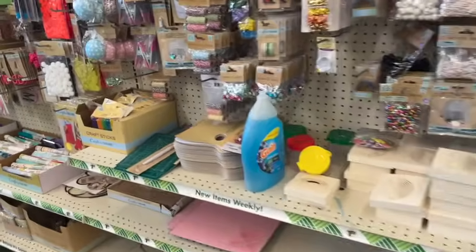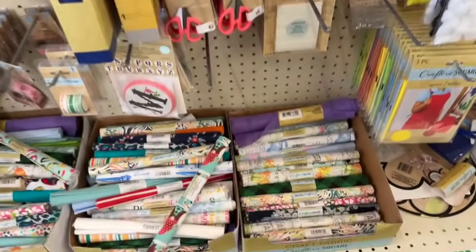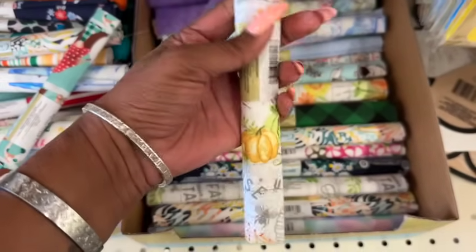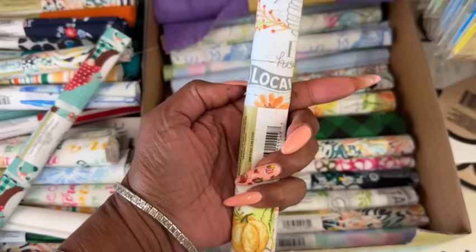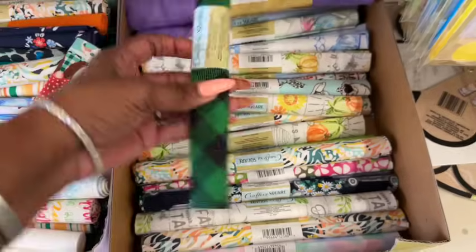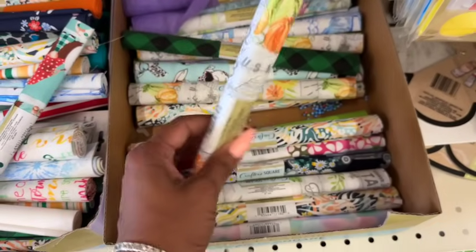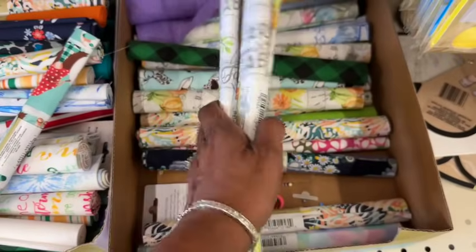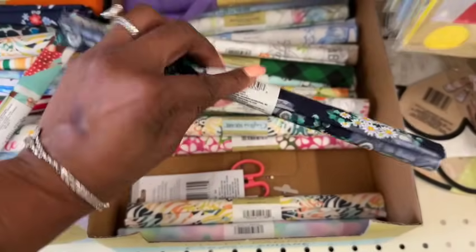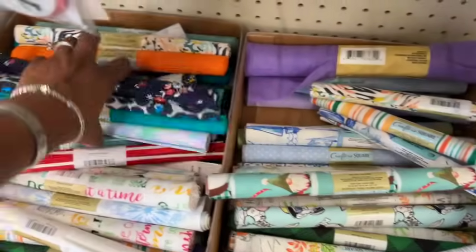A couple of new craft fabrics I'm noticing: Crafter Square 'Eat Local Homegrown Farmhouse' — that's cute. They have one with pumpkins — lots more pumpkins and sunflowers — and one with a blue truck and florals. Those are the only new ones I'm seeing; a lot of the rest is repeat.